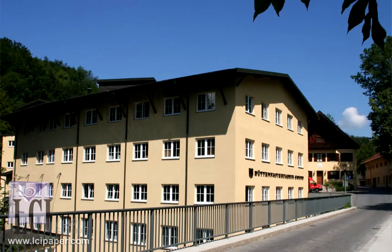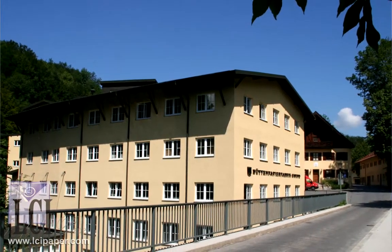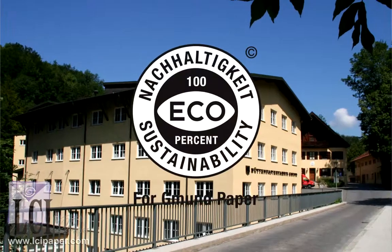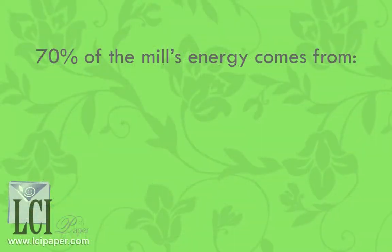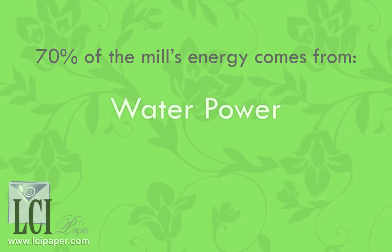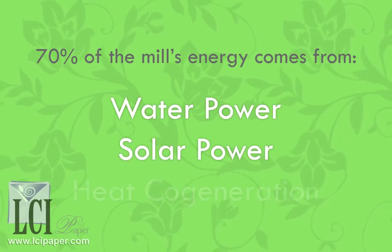Now let's talk about environmental considerations. Not only has Gemünd achieved FSC certification, but they follow their own self-imposed 100% eco-sustainability charter. 70% of the mill's energy comes from water power, solar power, and heat cogeneration.